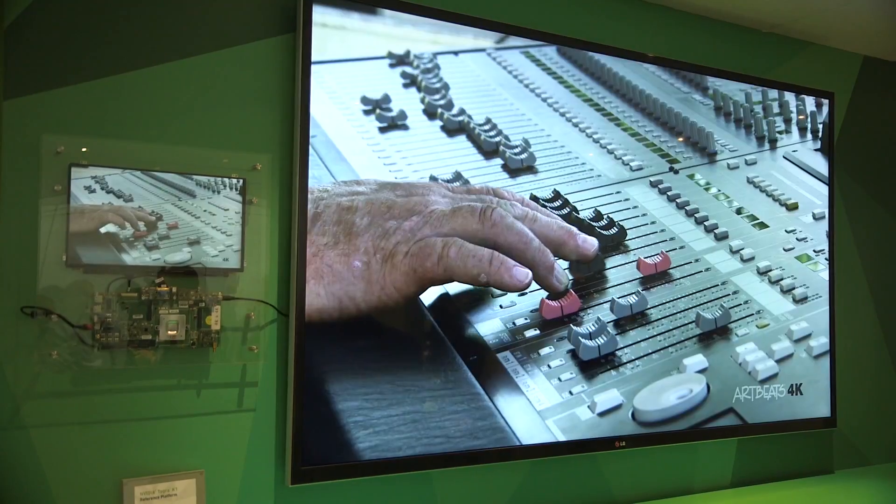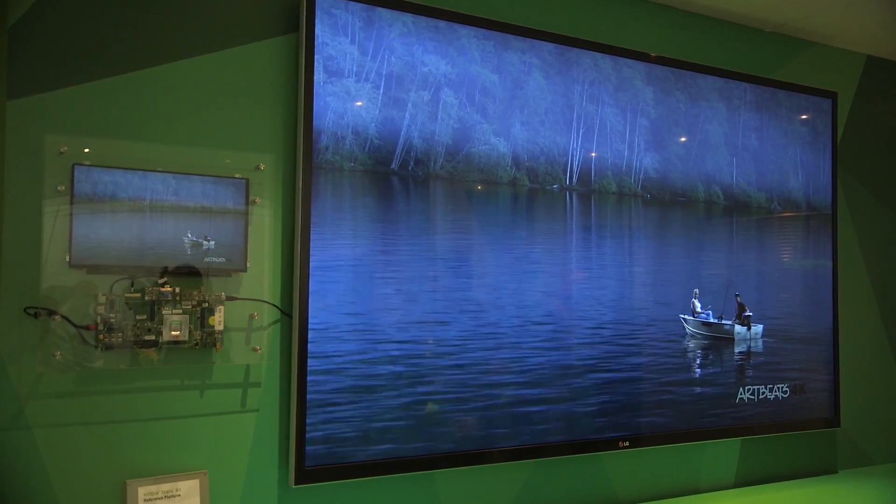Hi, I'm Doug from NVIDIA. We're here in Barcelona in the NVIDIA booth at Mobile World Congress 2014. We have a variety of exciting things to share with you this year in Barcelona.